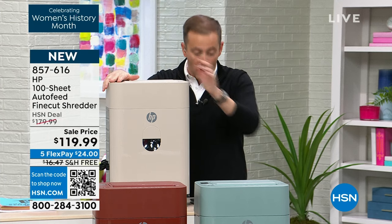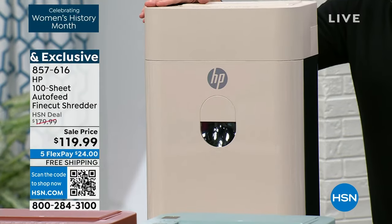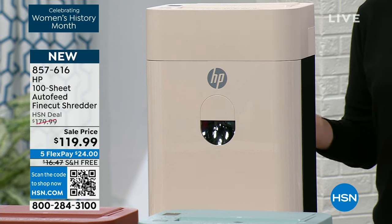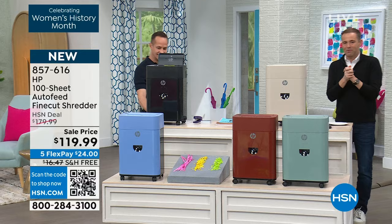HP have innovated with now the unbelievable — this is the brand new fine cut. When you say it pulverizes the paper, there is nothing left. We've got great colors that I'll go through in a few moments. Mr. Aaron Berger, who is our guest of honor for the hour and one of our electronic experts at HSN.